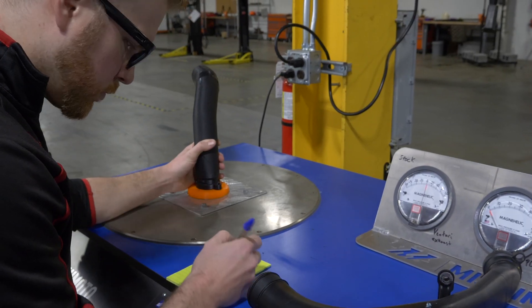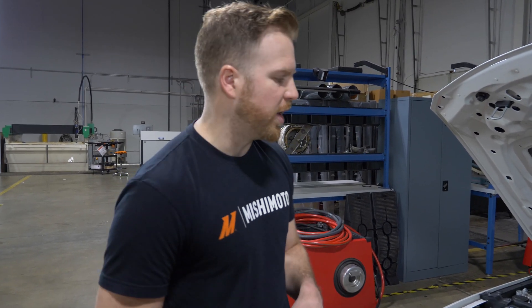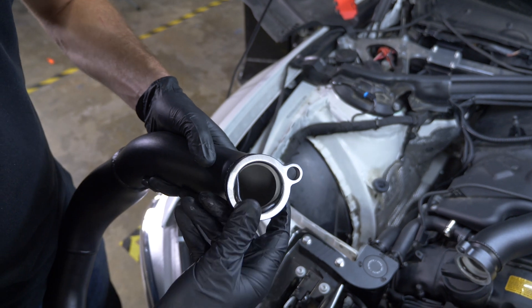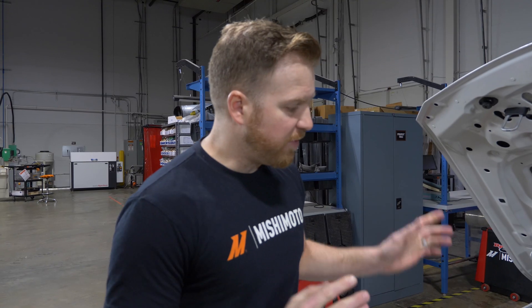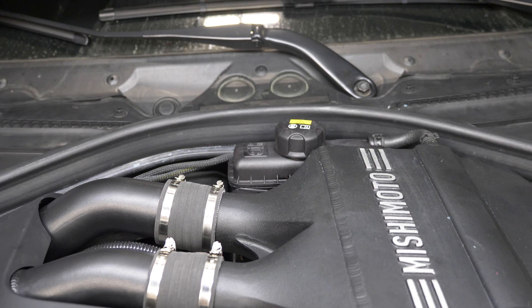We put them on the flow bench and made sure that they performed just as well as stock. CNC aluminum housings on the bottom are really nice for making sure accuracy is great on that O-ring. And because the final product is going to be made out of aluminum, it's going to be a lot stronger than the plastic ones that tend to break a lot.